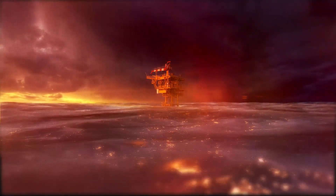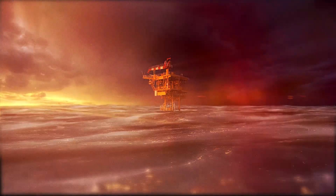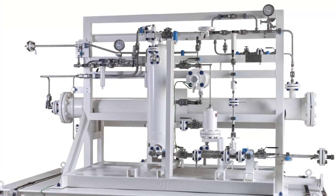Global Power Technologies provides critical power on offshore platforms around the globe. Most applications require customized systems, which include fuel conditioning systems,